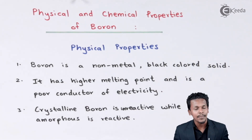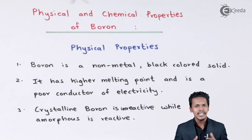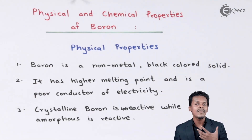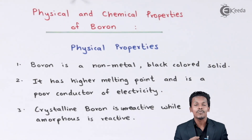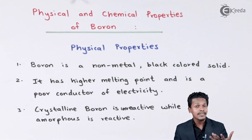Moving to the next property: boron has a higher melting point and it is a poor conductor of electricity — obviously, because it is a non-metal. Regarding the melting point, since boron has a smaller atomic size and higher electronegativity, it has very high structural strength and is very hard. That is the reason we have to provide a large amount of energy to melt it, giving it a higher melting point compared to other elements of group 13.